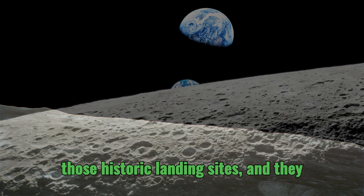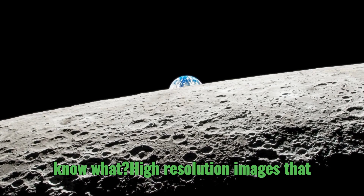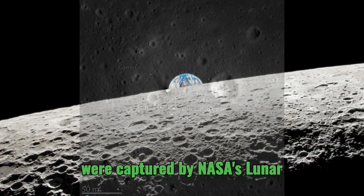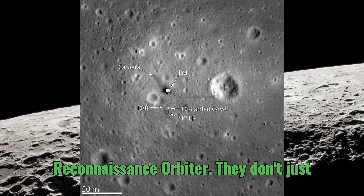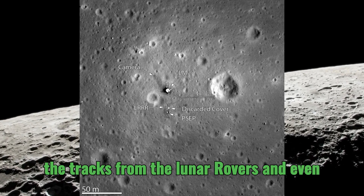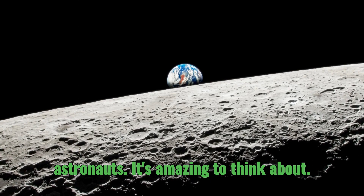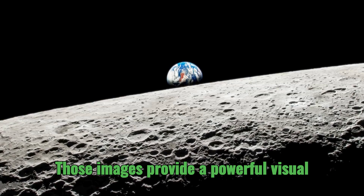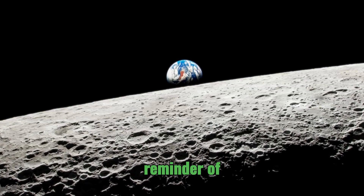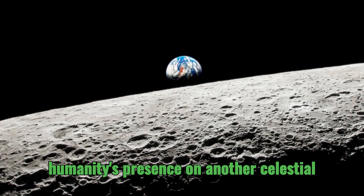They're marking those historic landing sites, and they are still visible today. High-resolution images captured by NASA's Lunar Reconnaissance Orbiter don't just show the modules themselves — they show the tracks from the lunar rovers and even the footprints left behind by those astronauts. Those images provide a powerful visual reminder of humanity's presence on another celestial body.